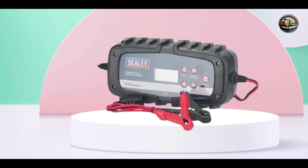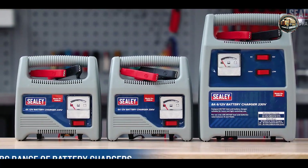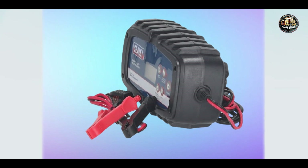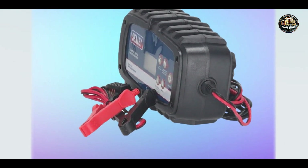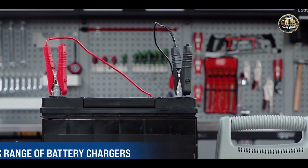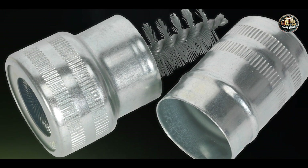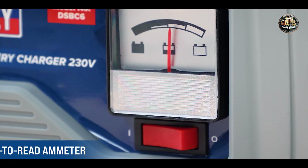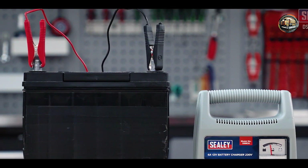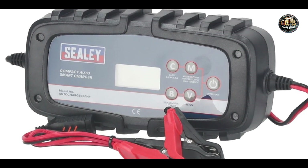The Sealy Compact AutoSmart Charger AutoCharge 650F is designed to charge, maintain, and recondition lead-acid batteries, ensuring they deliver maximum power and longevity. Its multi-stage charging process delivers a precise charge tailored to the battery's condition, while its pulse repair function helps extend battery life and improve performance. With its user-friendly interface and intuitive controls, this charger is suitable for both professionals and DIY enthusiasts. Simply connect the clamps to your battery, select the desired charging mode, and let the charger do the rest. Its built-in safety features, such as reverse polarity protection and overcharge prevention, provide peace of mind during the charging process.